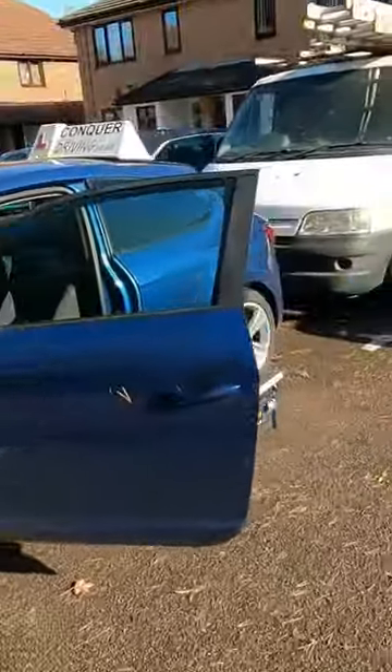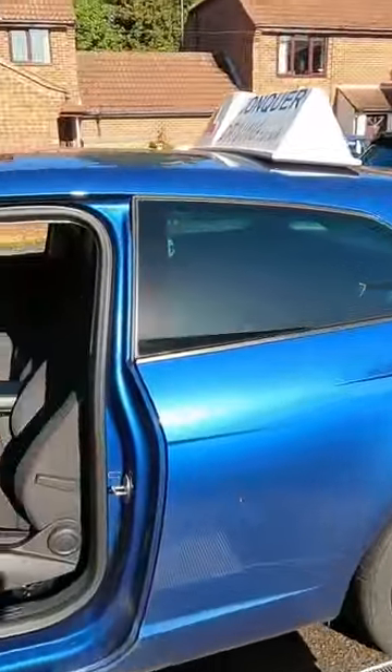I'm about to service my learner car, the Leon, and I want to share something with you. It's about the air you breathe inside the cabin.